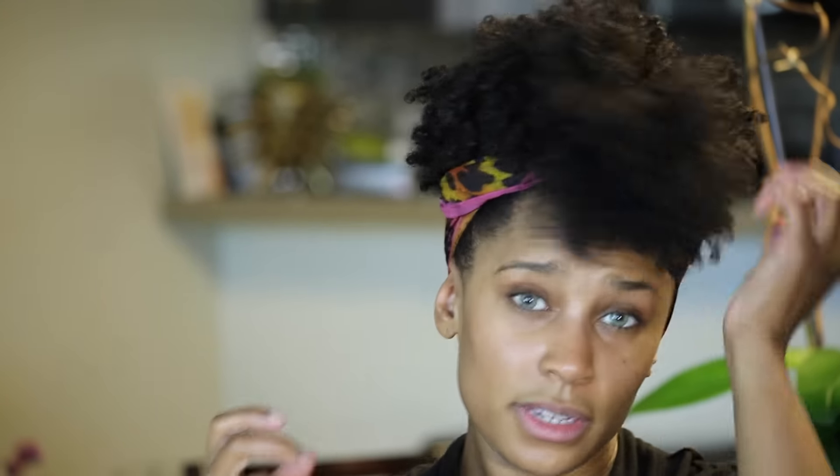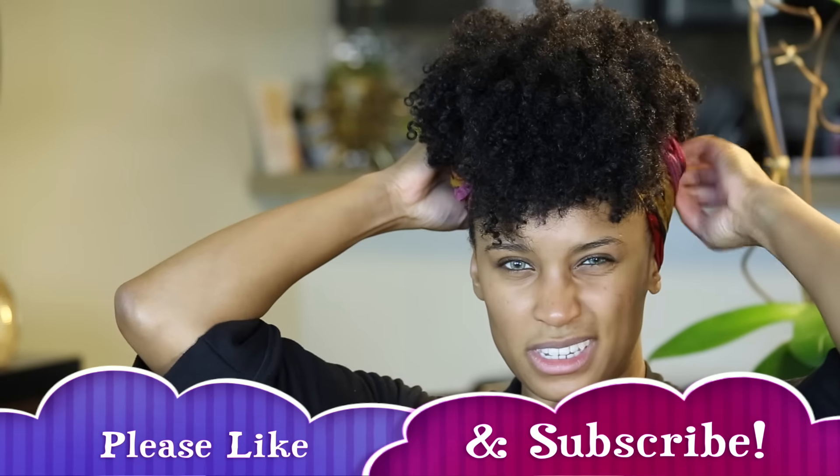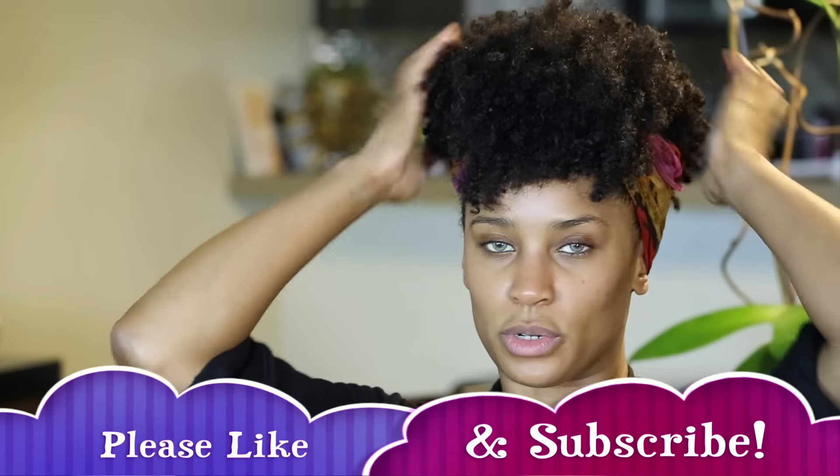So from there, you can put like your leave-in conditioner — you can do whatever you want to the front part of these curls right here. Just try not to touch them too much, because then your hair tends to frizz out the more you touch it.